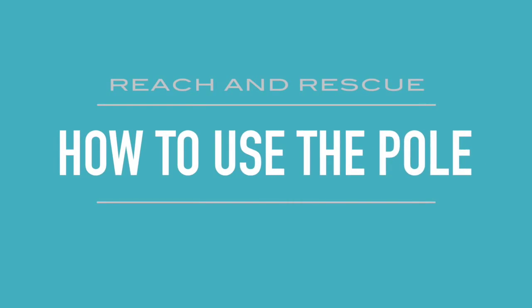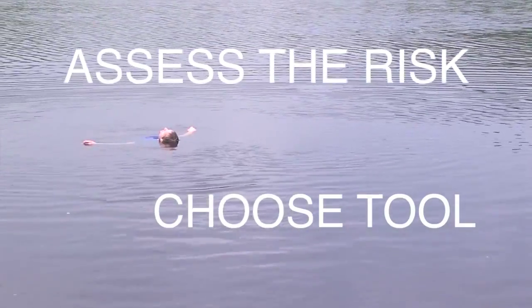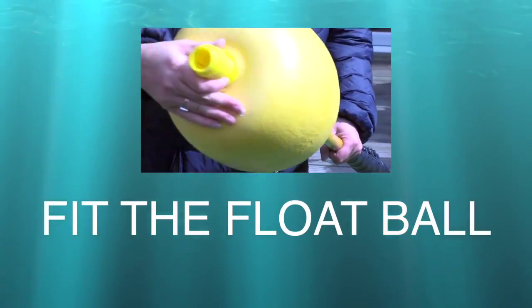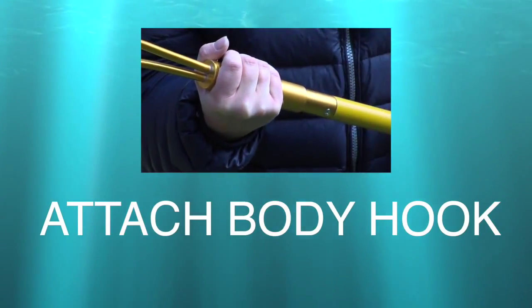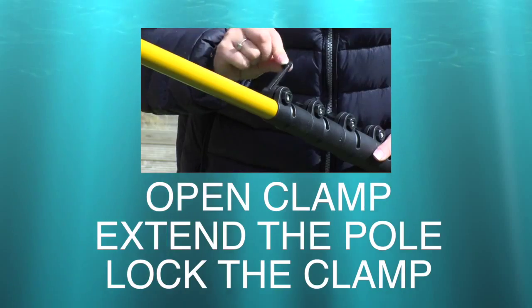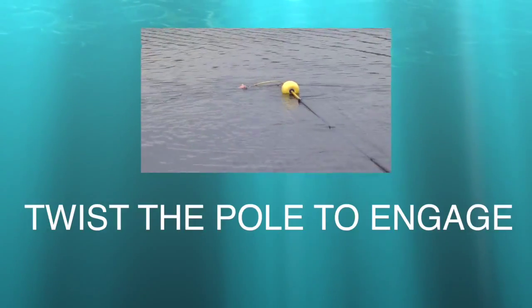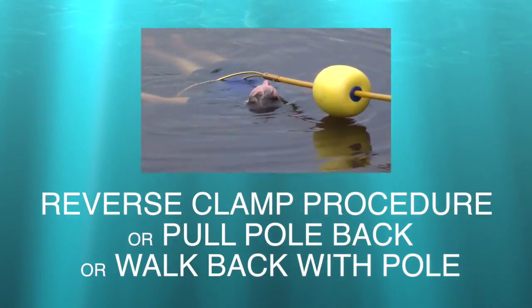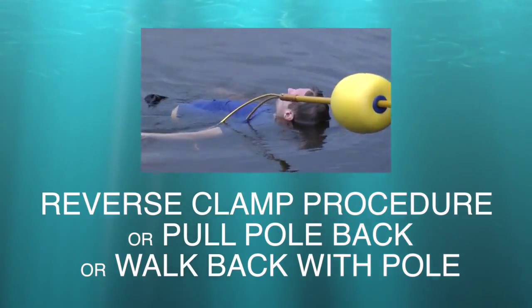So now we're going to show you how to use the poles and attachments. Firstly, take a moment to assess the risk and choose a suitable tool. Here we have a man unconscious at a distance of approximately 10 metres. Number one: prepare the pole by first fitting the float ball to maintain pole support. Attach the body hook. Open the top clamp, extend onto the water and lock out the clamp. Repeat with the lower clamps until the casualty is reached. Twist the pole and hook to engage. Steadily reverse the procedure of the clamp, steadily pull the pole back — you can simply walk back with the pole or close the pole down one clamp at a time.